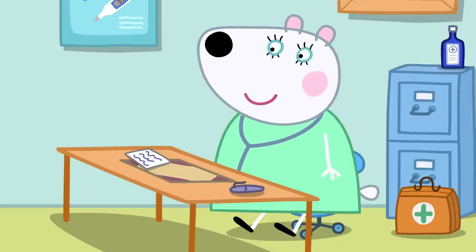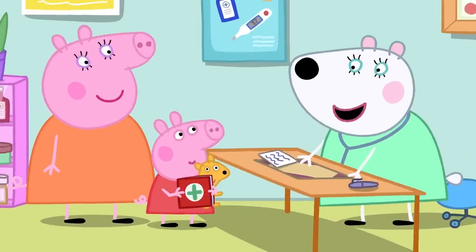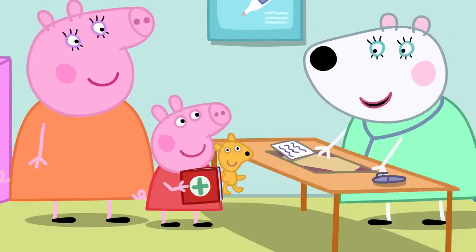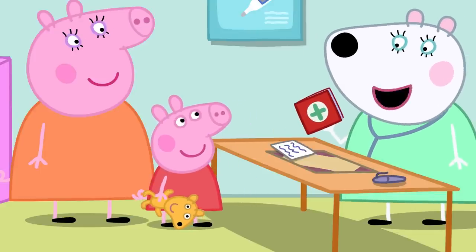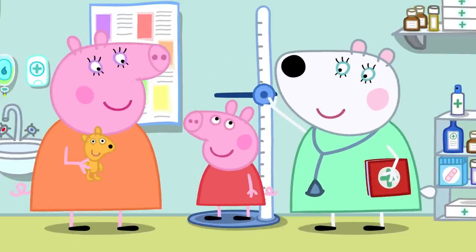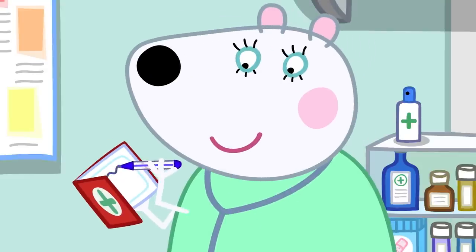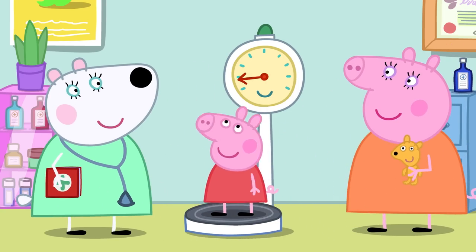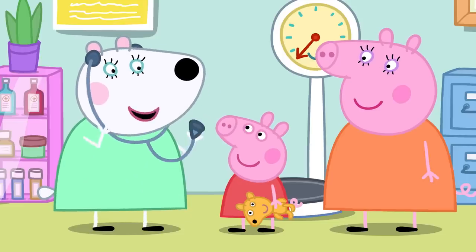Dr. Polar Bear greets Peppa and Teddy. First, she measures how tall Peppa is and writes it in the red book. Then Peppa steps on the scales to check her weight. Next, Dr. Polar Bear listens to Peppa's heart with a stethoscope, which makes the heart sound louder.